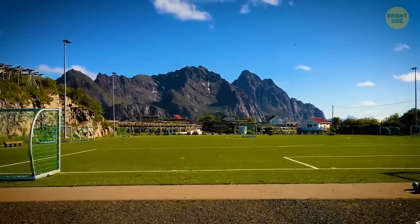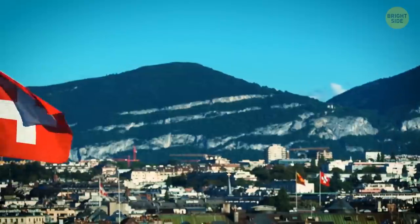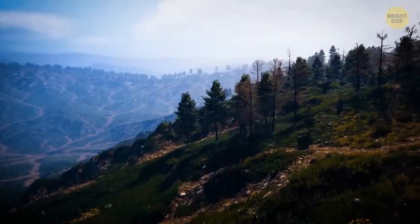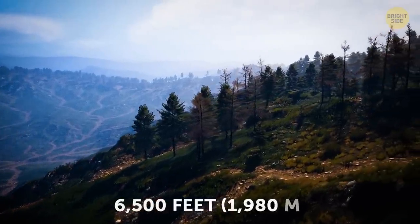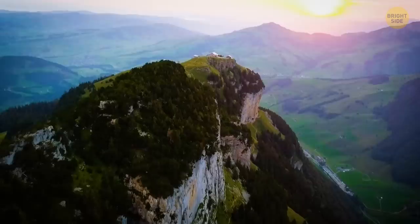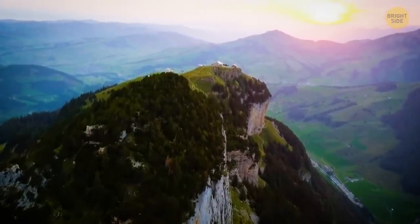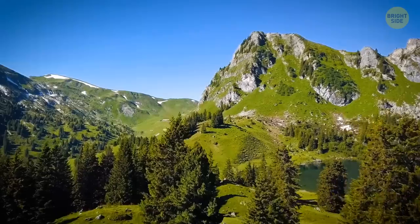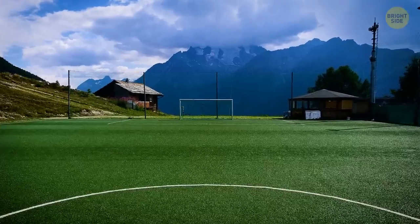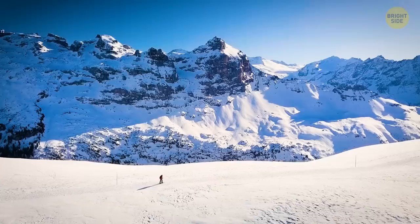The highest football field in Europe is also in Switzerland, and it's called the Otmar Hitzfeld Stadium. It stands at a jaw-dropping 6,500 feet above sea level. For those that don't have a fear of heights, the views are equally as beautiful — the stadium is surrounded by a mountain peak twice as high. Because of the high altitude, Otmar Hitzfeld Stadium turns into a ski resort during the colder season.